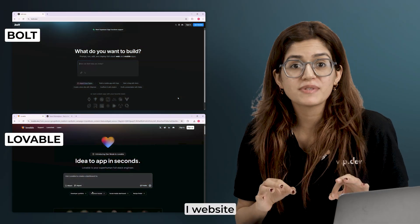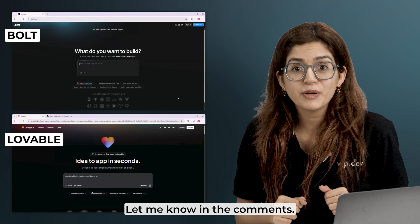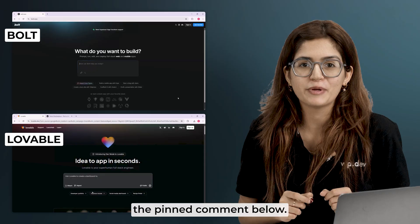So what do you think? Are AI website builders the future, or do they still have a long way to go? Let me know in the comments, and if there's another tool that you want me to test, drop it below. Links to everything are in the pinned comment below.